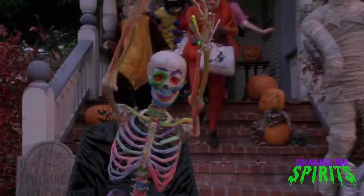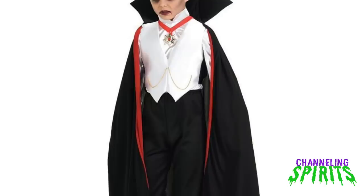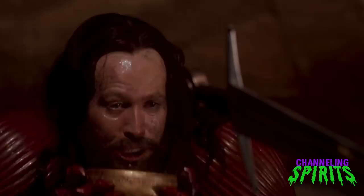Hey Ghost Heads, it's Heidi from Channeling Spirits. It's almost that time of year when stores will be filled with Dracula costumes. The most prevalent image you'll see is a cape, fangs, aristocratic attire, slicked-back hair, a medallion, and inhuman skin color. This image of Dracula has become the epitome of vampires in pop culture and is deeply embedded in our collective conscious.